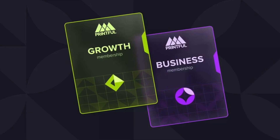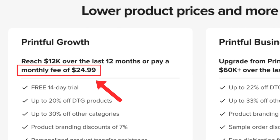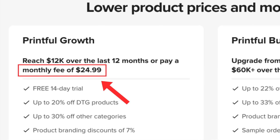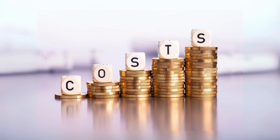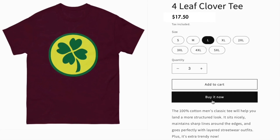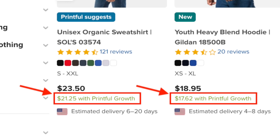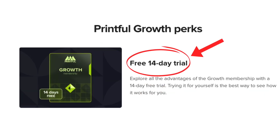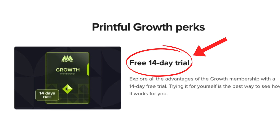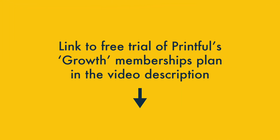The other way to access memberships is via a paid subscription. You can pay a monthly fee of $24.99 to get access to the Growth Membership's lower pricing straight away. This can increase your upfront print-on-demand costs; however, so long as you're confident of getting a few sales each month, you should recoup this fee fairly quickly and then benefit from lower product pricing going forward. The Growth Membership Plan can be tried out for free via a 14-day free trial, giving you a great way to work out if a Printful membership is right for your POD store.